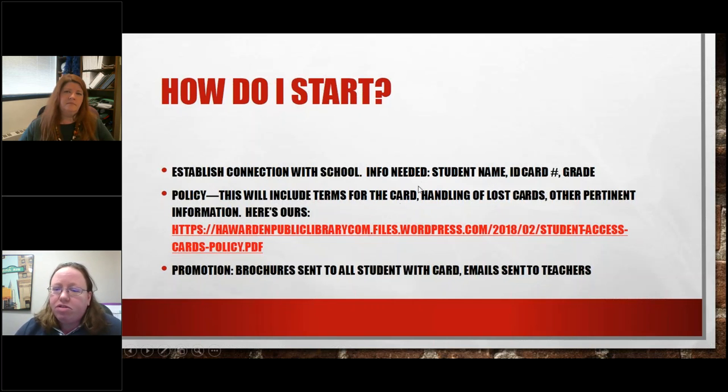We did ask for student name, their ID card number, and what grade they were in. We don't have addresses, because we deal with the school in regards to overdues. Upon graduation, students can bring in their card and the letter they receive, and we will issue them a full card so they can continue seamlessly following their graduation.